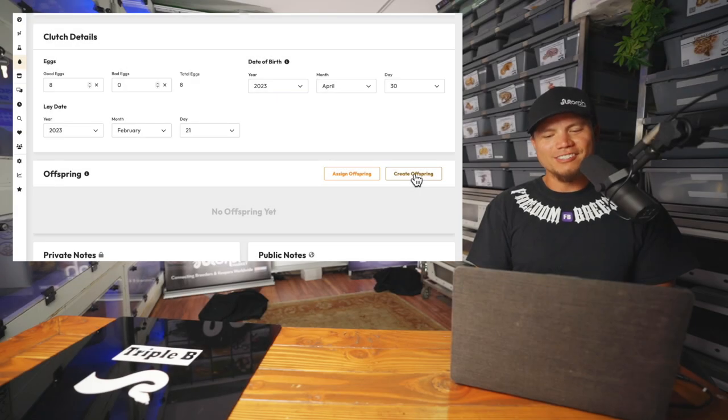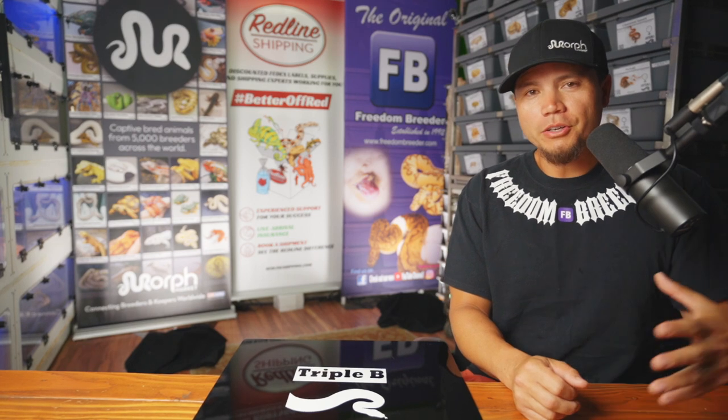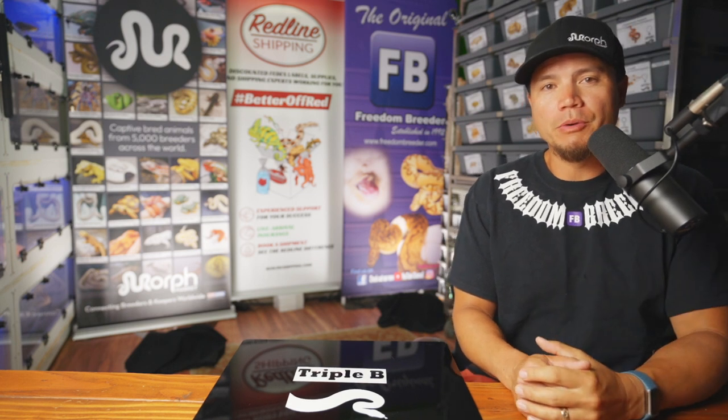Aloha, friends and family. Today we're going to take a look at our first clutch of the season — a lot of beautiful white snakes in there — and then we're going to plug them into the offspring groups on Morph Market and show you how we do that.